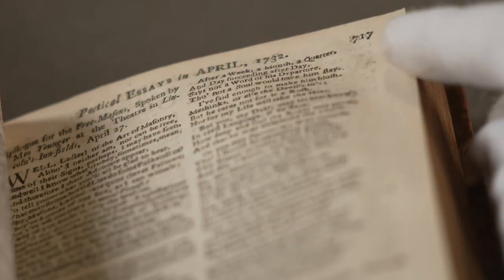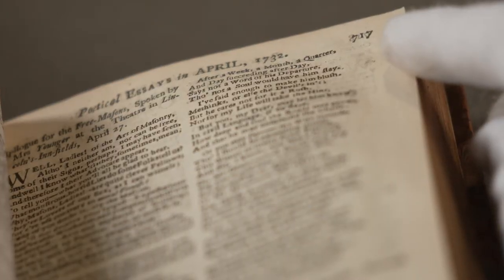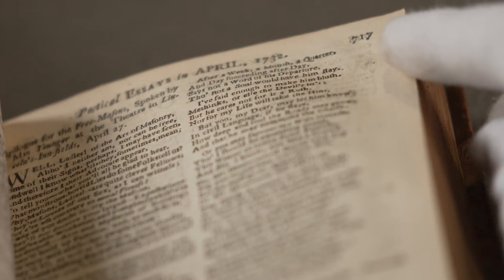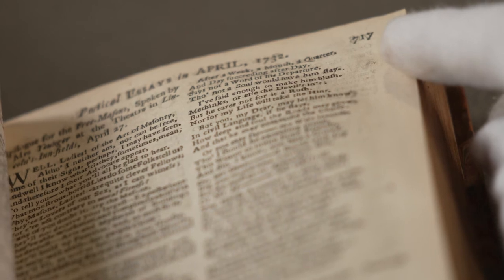The poem is entitled Dean Swift at Sir Arthur Atchison's in the North of Ireland. I'm just going to read you a few extracts from it. After a week, a month, a quarter, and day succeeding after day, says not a word of his departure, though not a soul would have him stay.